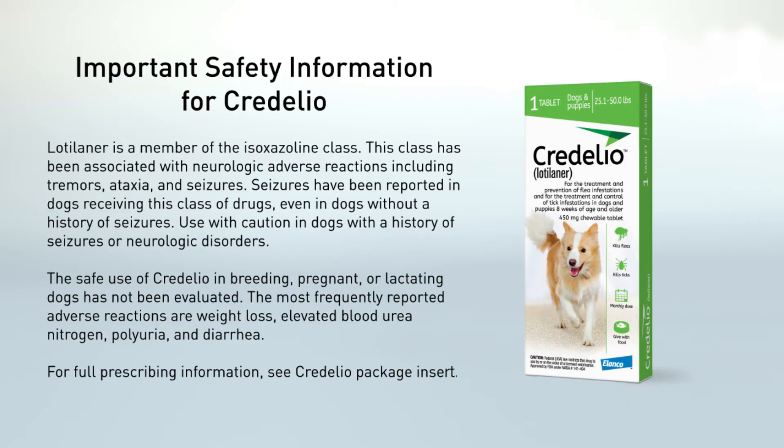The safe use of Credelio in breeding, pregnant, or lactating dogs has not been evaluated. The most frequently reported adverse reactions are weight loss, elevated blood urea nitrogen, polyuria, and diarrhea. For full prescribing information, see the Credelio package insert.